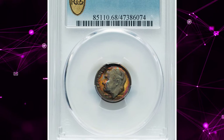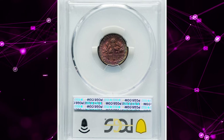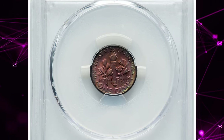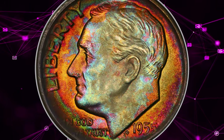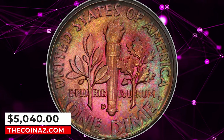Number 6: Vividly toned 1955 D Roosevelt Dime, graded in Mint State 68 Full Bands by PCGS. This coin embodies all of the possible attributes of a Roosevelt Dime in one coin: full strike, pristine surfaces, glistening luster, and incredibly vibrant multicolor toning. It was sold for $5,040.